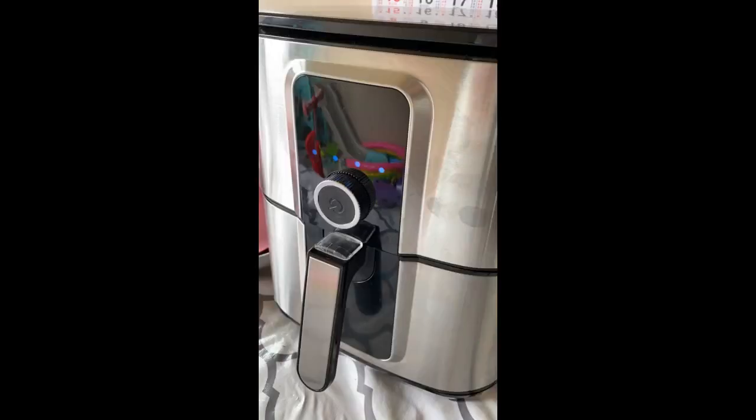Just check it regularly the first few times to determine doneness and then you get the hang of it and can set timers. We also use it to reheat certain leftovers, which always turn out way better than if you microwaved them.